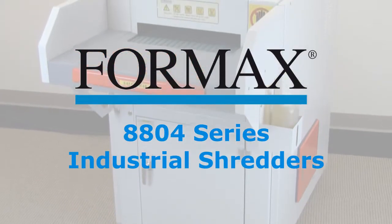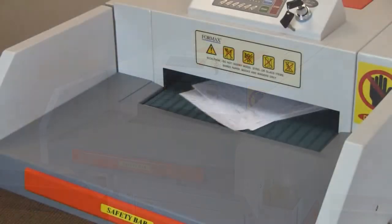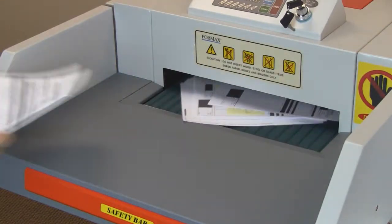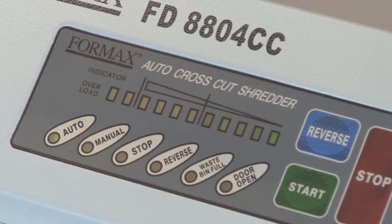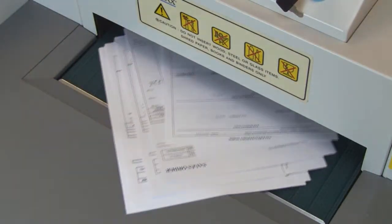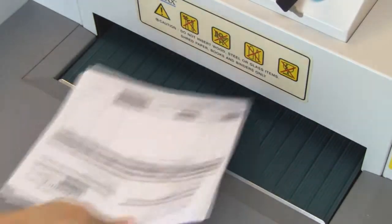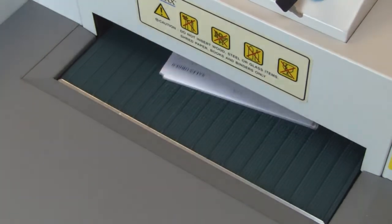Formax presents the 8804 Series Industrial Shredders. The Formax 8804 Series Industrial Conveyor Shredders set the standard for high-volume shredding, with heavy-duty, all-metal construction and many fully automated features. These industrial shredders have a feed capacity of up to 125 sheets at a time at speeds of up to 50 feet per minute using a large 16-inch feed opening.